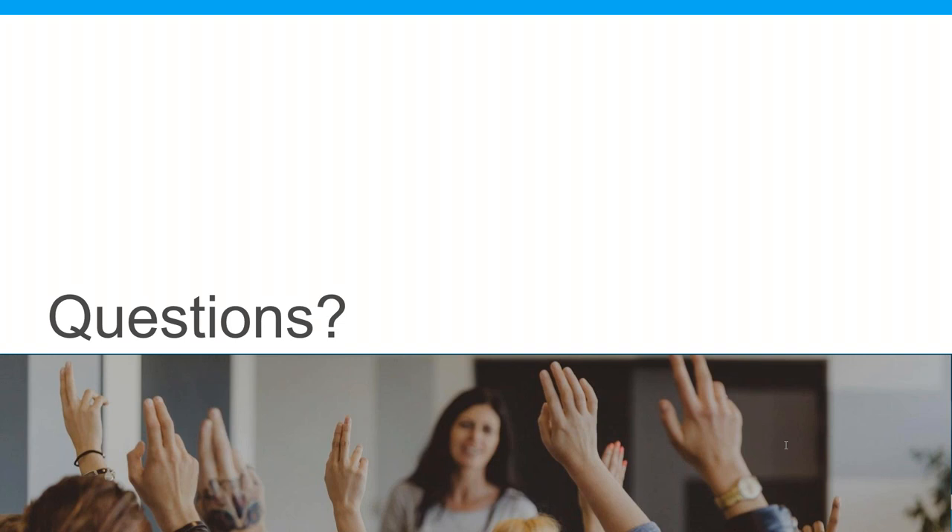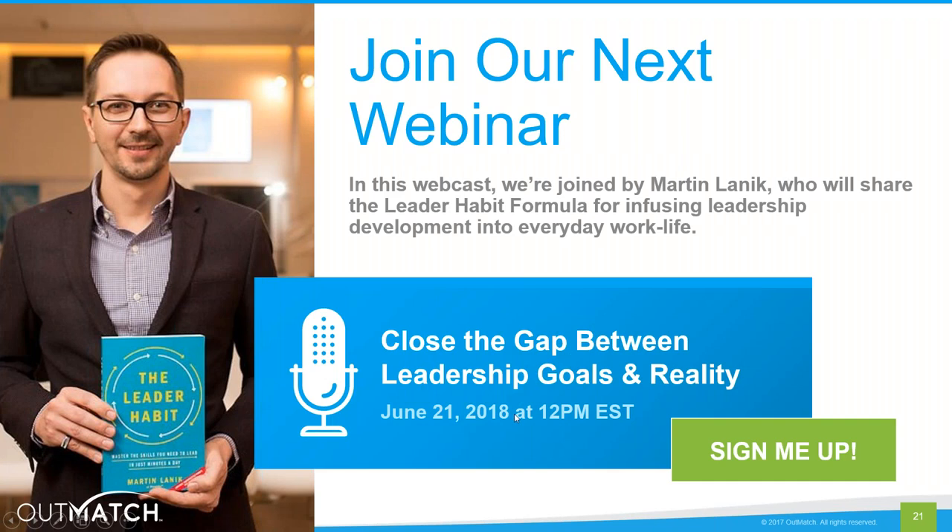That brings us to the end of the question and answer portion of our presentation. Thank you all for attending today's panel discussion on integrating an assessment with your ATS. In our next webcast, we're joined by Martin Lanik, author of the new book The Leader Habit. Martin and talent expert Sarah Glass will team up to share the leader habit formula for infusing leadership development into everyday work life and provide a primer on using predictive analytics to close behavioral gaps and achieve leadership success. I hope to see you all again next month. Please go to outmatch.com/webinars or shoot me an email at csummers at outmatch.com. Thank you for joining — we'll see you next time.